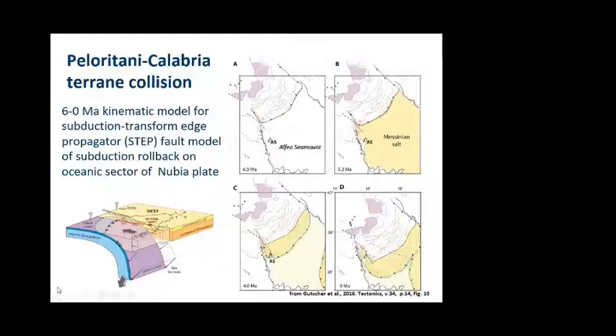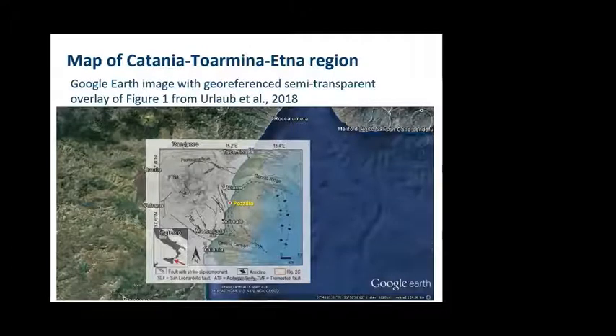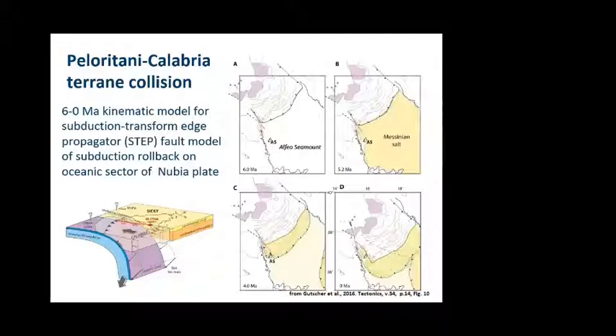The STEP fault is essentially a big tear structure. If you imagine tearing a piece of paper, the oceanic lithosphere of the Eastern Mediterranean is being torn away from the continental crust of Africa along that structure. Etna is directly above a kind of slab window — a gap in the lithosphere where that tear is propagating through the northern part of the island. Studying the local deformations using GPS on Sicily has been an interest of mine in recent years.